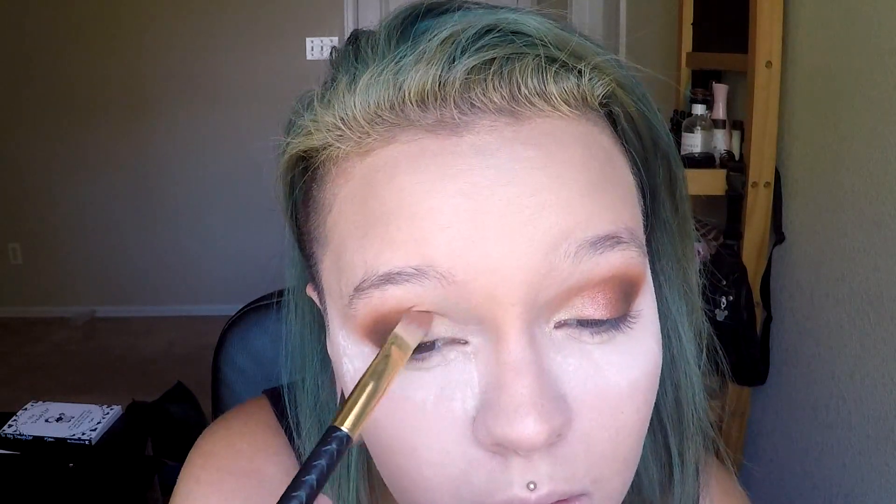And then for lids, I'm going to go in with a touch of this on a flat brush. I'm just going to pack it in right in the center of my eyelid, leaving the very inner corners blank. And then I'm going to take some of this one right here and go on my inner corners. Man, that actually turned out really well.